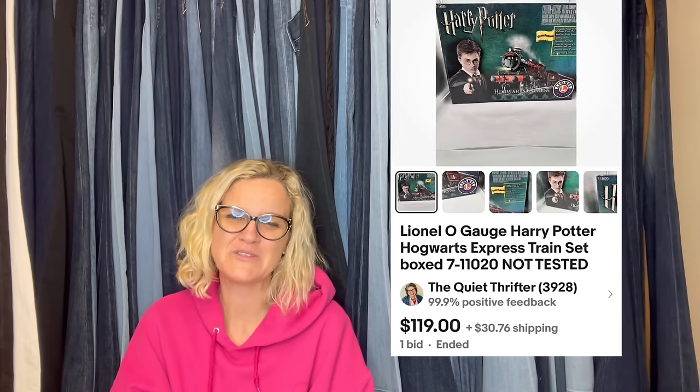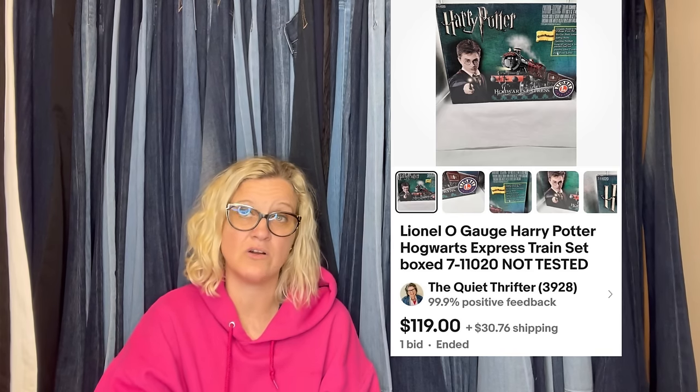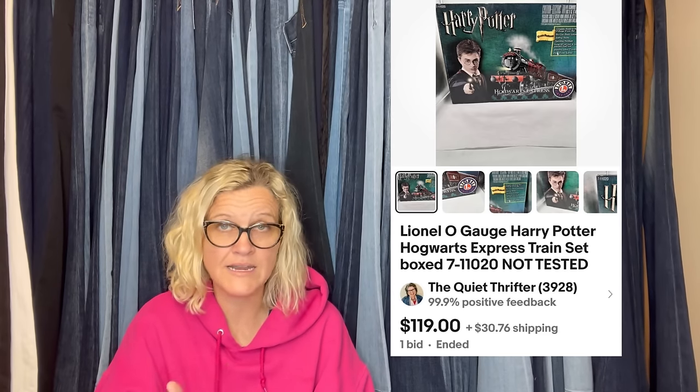This one also comes from The Quiet Thrifter. Train sets are not usually something I would pick up. She said: 'I knew this one would appeal to both Lionel train and Harry Potter collectors. I paid up at $70 but it sold in under a week for the full asking price of $189 and the buyer paid shipping. It weighed a ton.' It is a Lionel train and it was not tested and still sold for that. She had it on auction at $119 and it looks like she took a best offer.